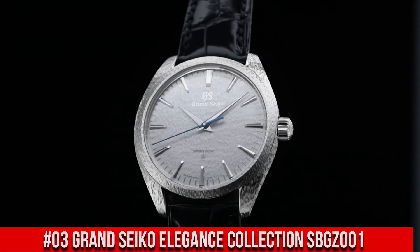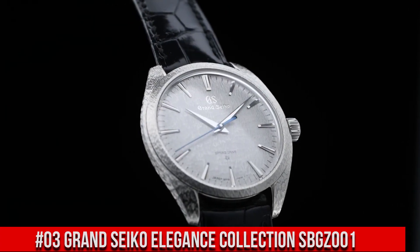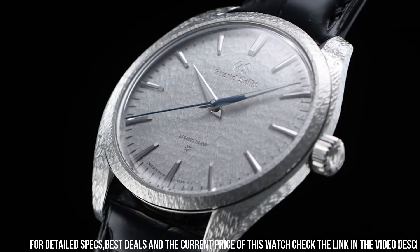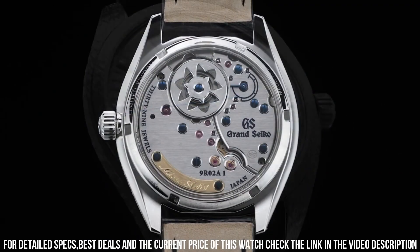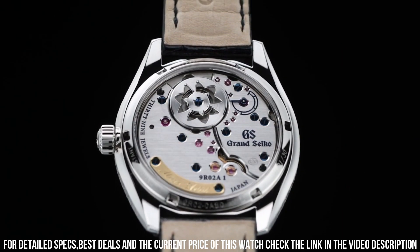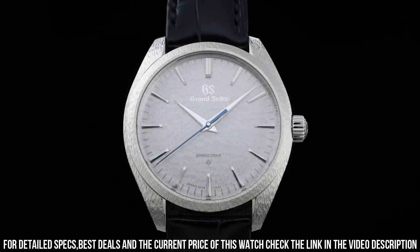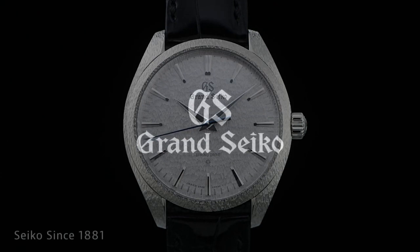Number 3: Grand Seiko Elegance Collection SBGZ001. Water Resistance: 3 bar. Magnetic Resistance: 4800 A/M. Diameter: 38.5mm. Thickness: 9.8mm. Crocodile Leather Strap with Folding Clasp Push Button Deployment. Limited Edition of 30 Pieces Worldwide.